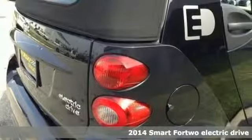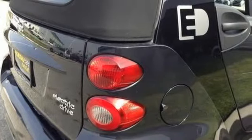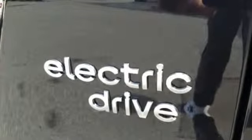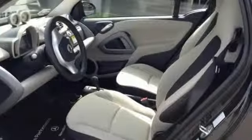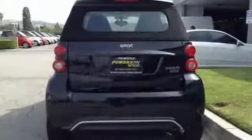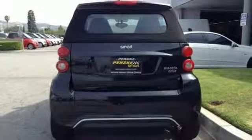With keyless entry, heated mirrors, rain-sensing wipers, and a tire pressure monitor, this vehicle keeps you safe no matter where you choose to travel. From cityscapes to countryside scenery, the spacious interior has you covered with multiple airbags, energy-regenerative brakes, and traction control.